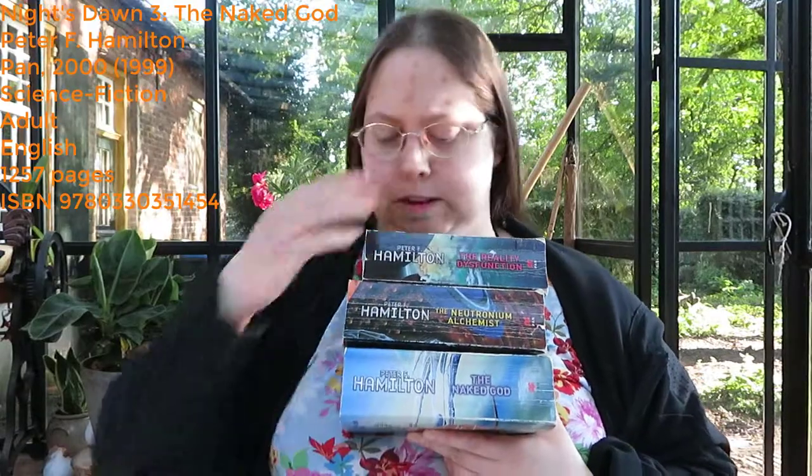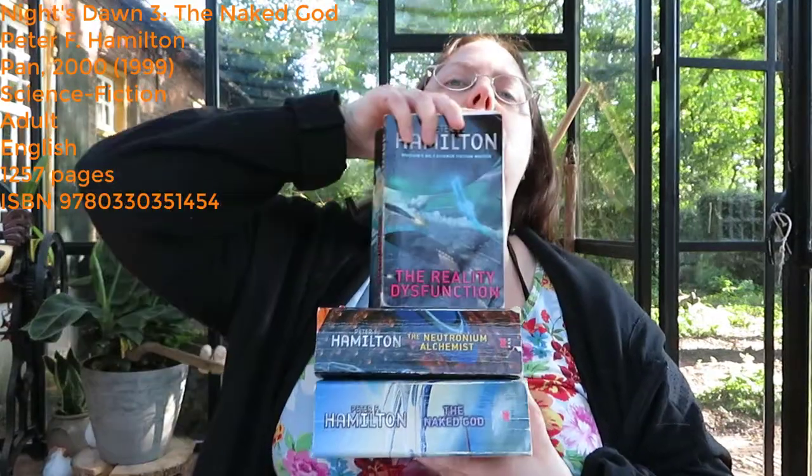I read this series for the first time quite a few years ago, when my boyfriend's brother recommended it to me. So I bought the first book, and I really liked it, so then I bought the other two books and read the whole series. I think it was published in the 1990s. I really liked this series at the time.